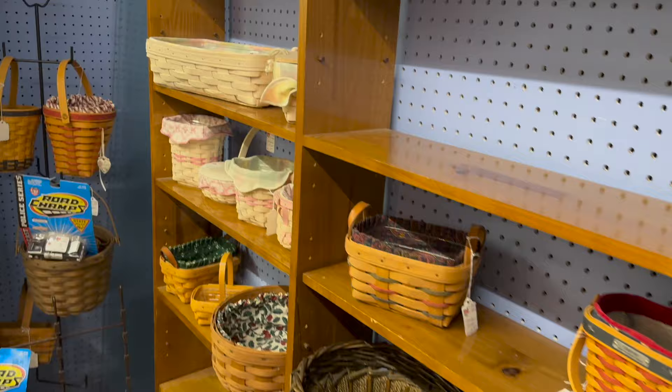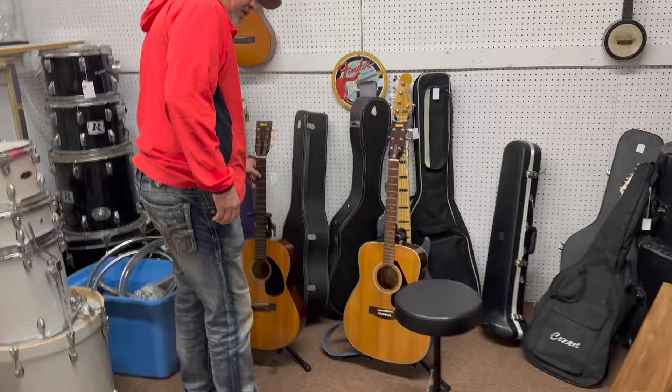Right here guys, check it out — wonderful display, another group of basketry over here, Longabergers and different baskets, Easter baskets up here. Fun grouping here.